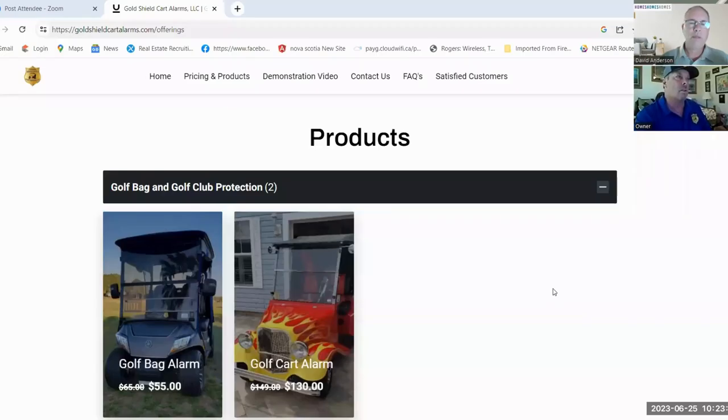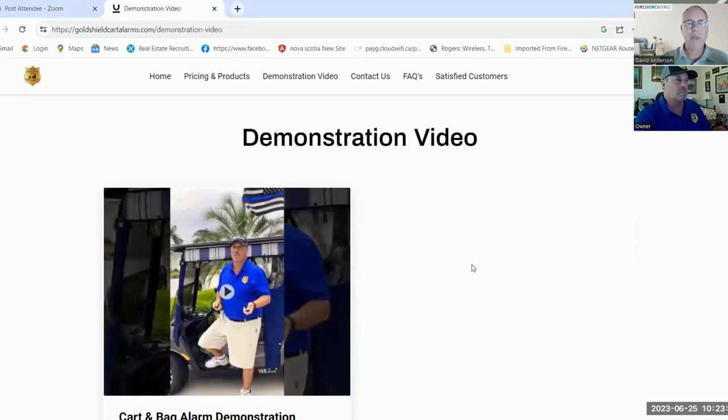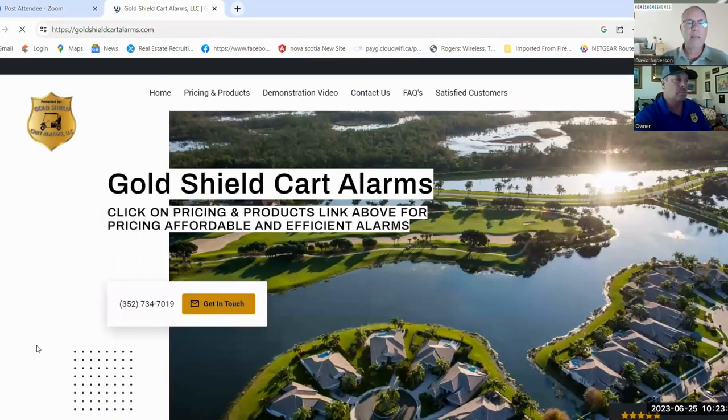On the website there's a demonstration video that shows how both of them work. The sound doesn't translate well through Zoom, but feel free to click on it and have a look — it's pretty straightforward. If you've ever had a car alarm or even just unlocked your car doors remotely, it's the same idea: click the button, turns it on and off. What's the best way for people to reach you? Most people click on the contact form on the website and I get a text message — I just return it. That's the easiest way.